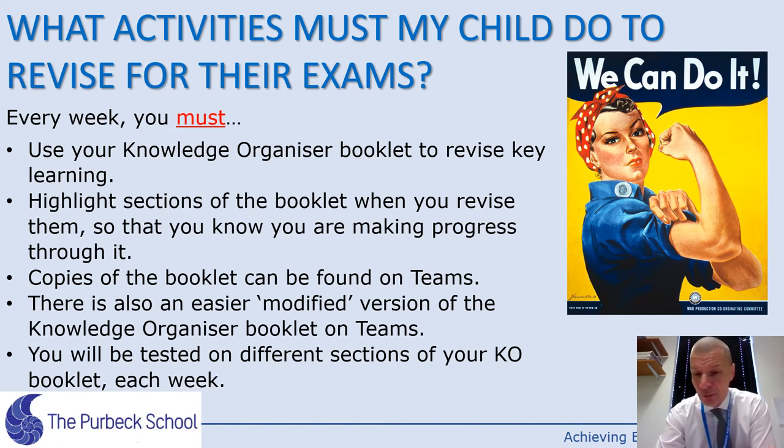If for whatever reason you don't know where it is right now or you've mislaid it, you can always get a new copy from myself at my office or off Teams. When you use your Knowledge Organiser booklet, get a highlighter and cross bits off as you go, so you know you're making progress. When you come back to it, you know you've actually achieved something. It does look like a lot of information to start with, but bit by bit as you highlight things, as you revise and test on them, you find you're making progress and it suddenly becomes manageable.